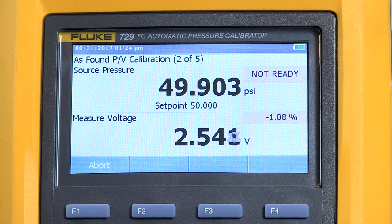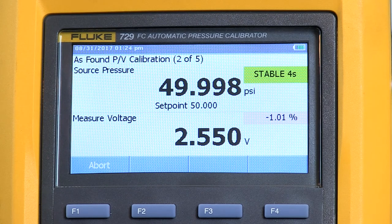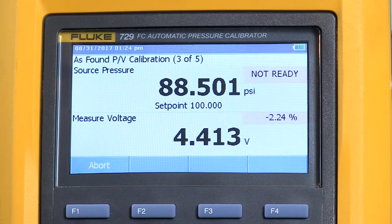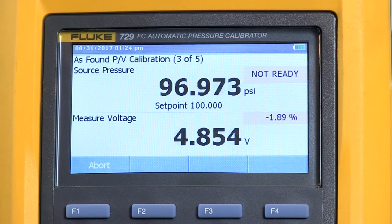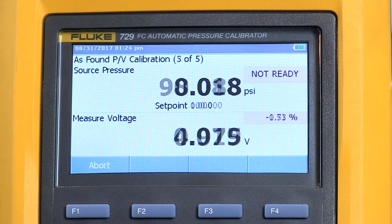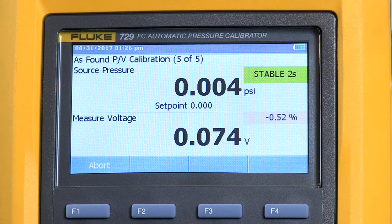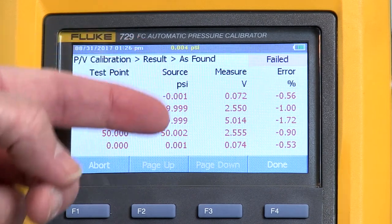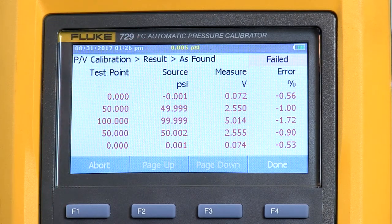As you see in the corner of the measured voltage window it shows what my error is, because it knows the transmitter should be 0.1 to 5.1 volts. It's slightly off — it looked like it was mostly because of a zero trim but there could be a span adjustment needed as well. Now it's going to 100 psi, and our last set point of 0 psi. When it captures that data, it does show that the unit failed. Here are our test points, the source pressure, the actual pressure as read on our reference device, our measured voltage, and our list of errors at each point.